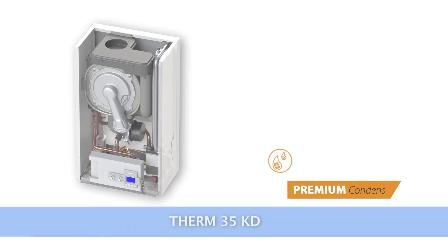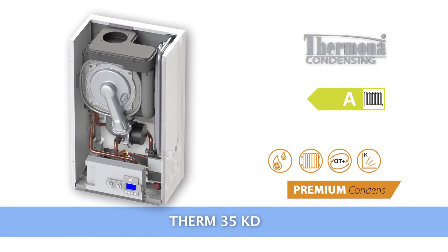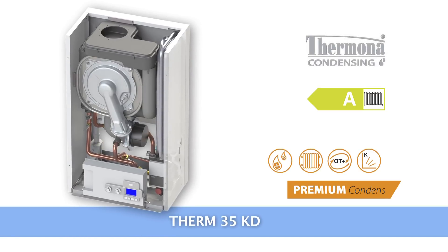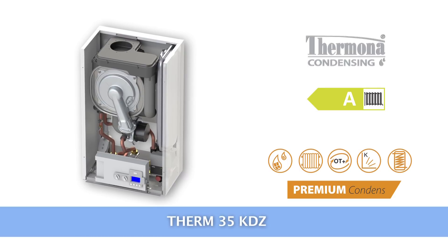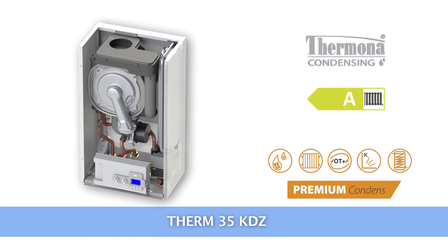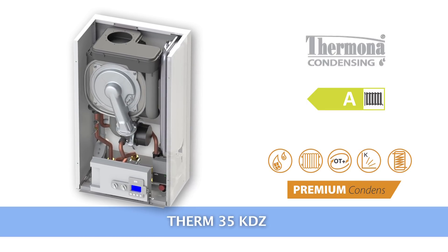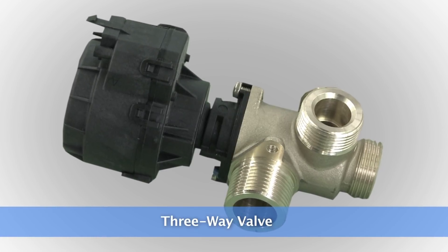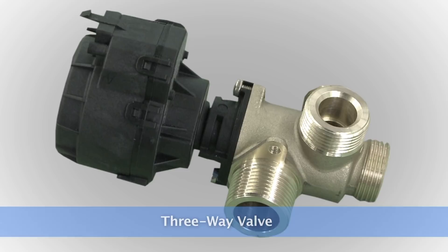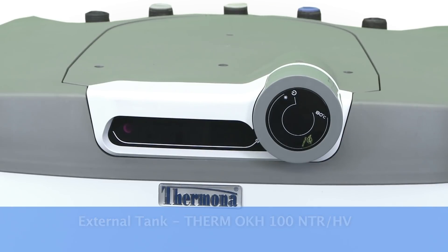Three types of the boiler are offered. The Term 35 KD is used just for the heating system, not for heating water. The Term 35 KDZ is used for the heating system and for heating water in an external tank. The boiler has an inbuilt 3-way valve under the casing, which helps to heat an external hot water tank.